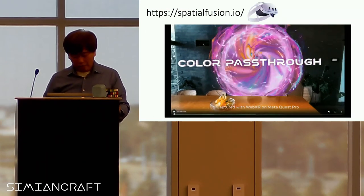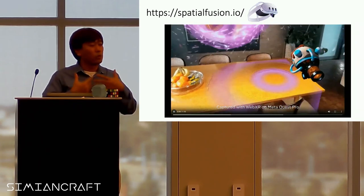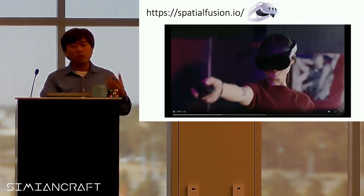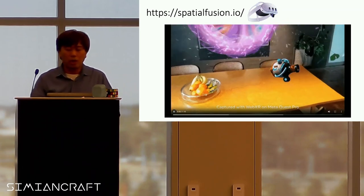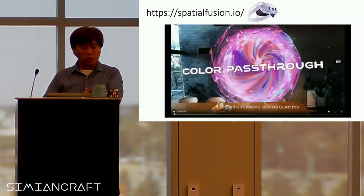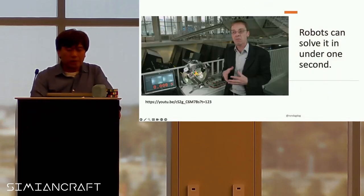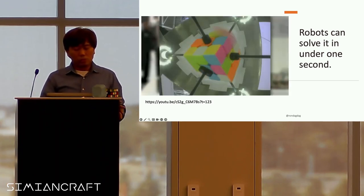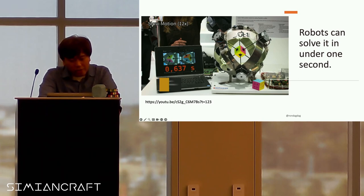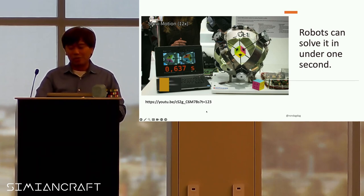If you have a Quest, it has pass-through where you can see everything behind you and it can identify surfaces. There's a game at spatialfusion.io that loads everything you need inside Quest for a full experience. And on the Rubik's Cube front — robots have solved the Rubik's Cube in under one second — actually 0.637 seconds.